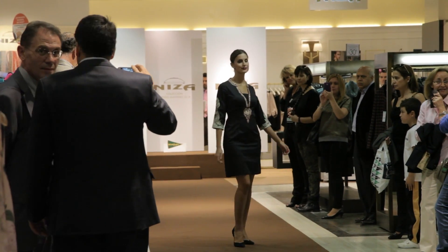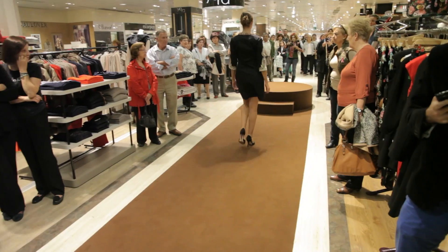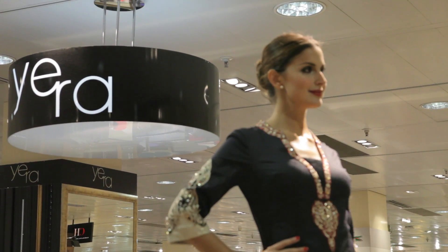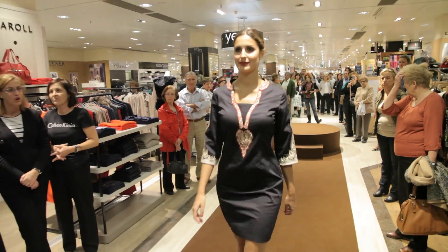Hola, soy María. Estamos en el desfile presentación de Nisa en El Corte Inglés y quería decir que me encantan los vestidos, la mezcla de texturas que hacen tan bonita, el toque étnico que tiene tan bonito y tan original, y creo que es una forma muy bonita y diferente de llevar un vestido.